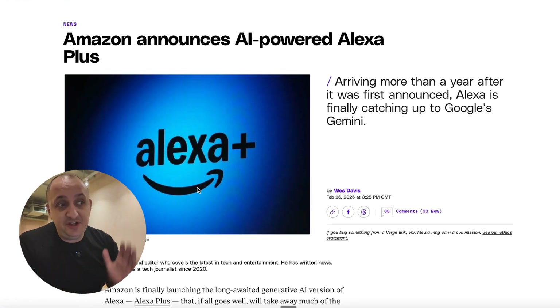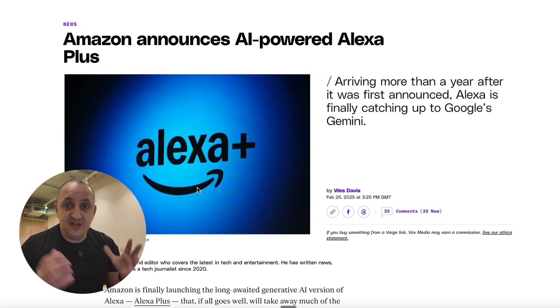Amazon has finally announced the new AI-powered Alexa Plus. This is their new subscription service, but free to Prime subscribers — a new service which is basically going to bring all of the functionality you're usually seeing in things like ChatGPT or Google Gemini, and obviously within Claude and all those kinds of language models, to the Alexa smart speaker ecosystem.